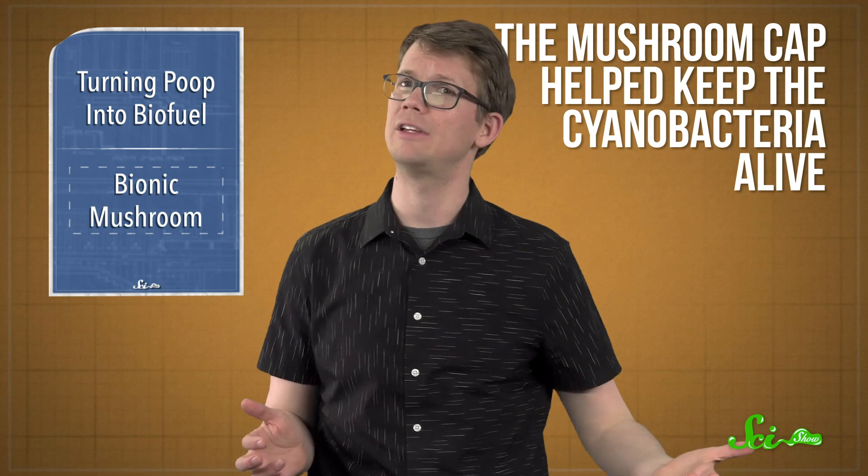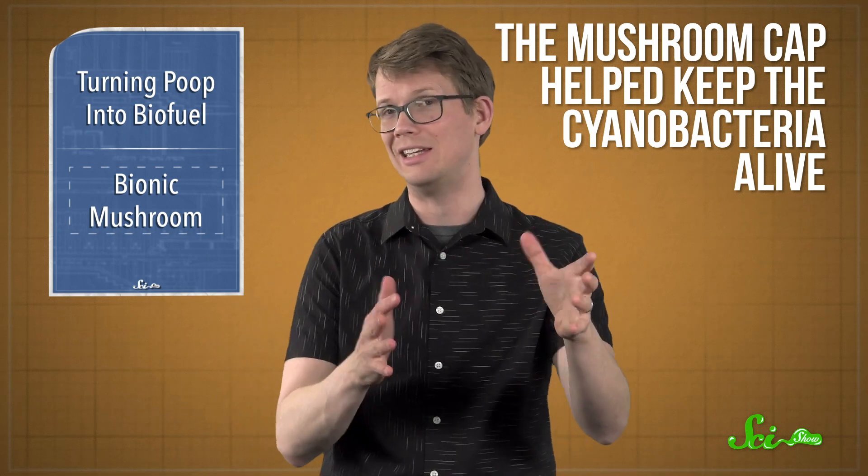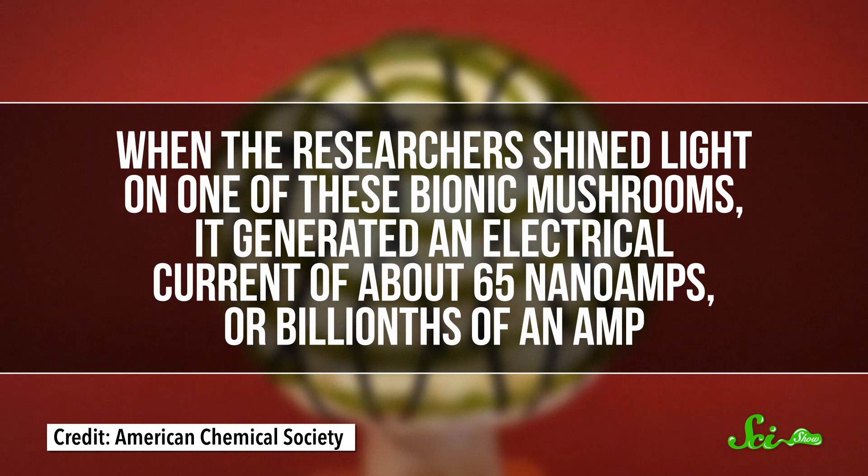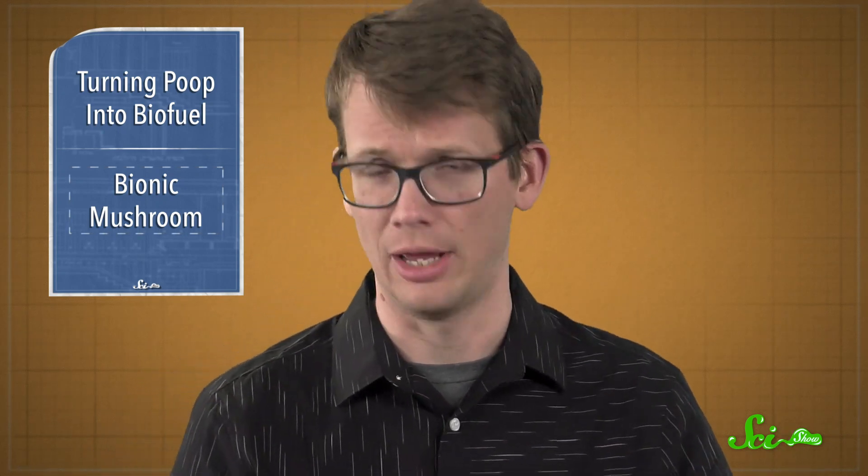The bacteria lived longer on a living cap than on a silicone version or on one killed with vinegar. And the electricity-conducting ink was able to snag some of the electrons the live cyanobacteria produced during photosynthesis and pass them off to connecting wires, generating a current. When the researchers shined light on one of these bionic mushrooms, it generated an electrical current of about 65 nanoamps—or billionths of an amp. That's not a lot; it takes a current of roughly a full amp to charge your cell phone. But the researchers are working on tweaking the system to produce more electricity.